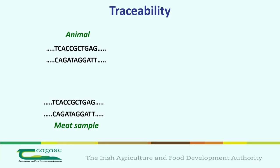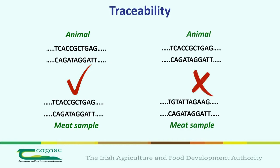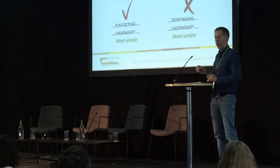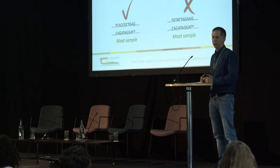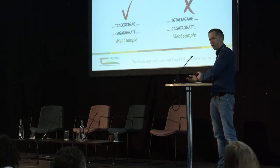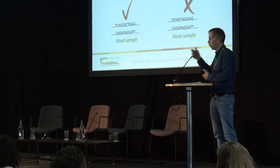Traceability is very easy — you can see the animal and the meat sample are a direct match. What's really interesting is the ability to diagnose high somatic cell count animals using this technology from bulk tank milk samples. The cell counts are essentially white blood cells, so you can DNA those, and if a large number are coming from a particular animal, you can identify which animal is the high SCC contributor.